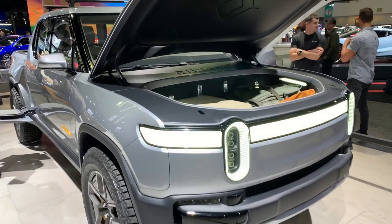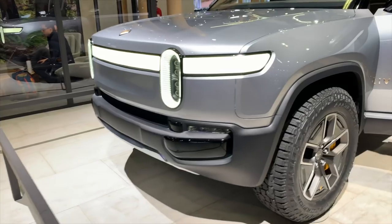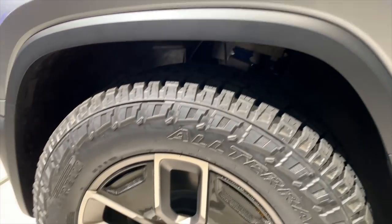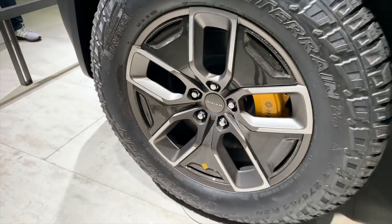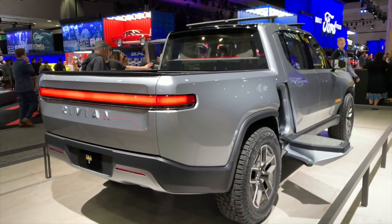There's a huge fun factor with this truck. It accelerates from zero to 60 in three seconds. All electric vehicles are fast off the line with a lot of torque, but this truck puts a 200 horsepower motor on each wheel for a total system output of about 750 ponies.